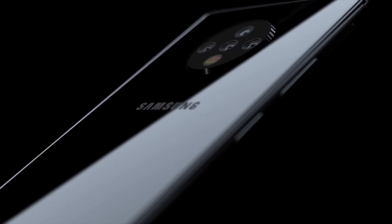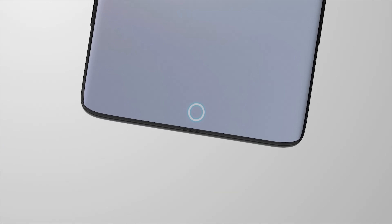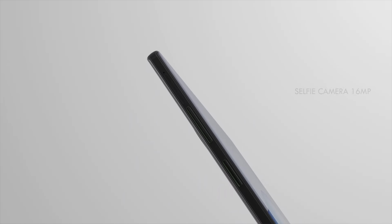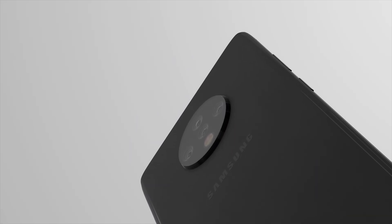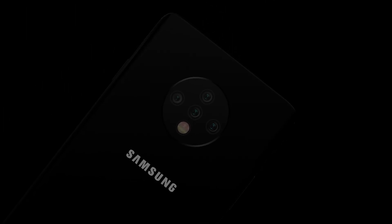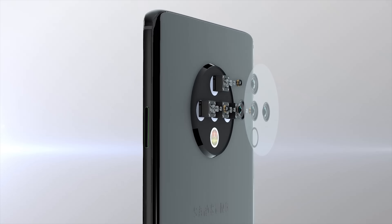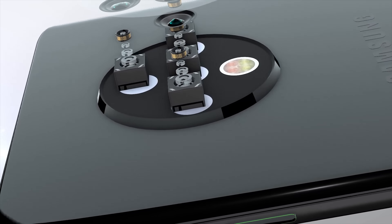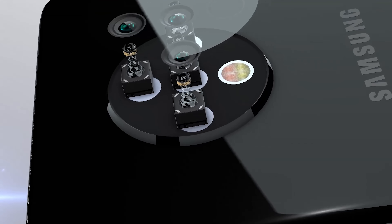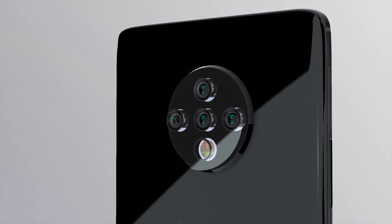Reports are now suggesting that the Galaxy S11 launch is going to be on the 18th of February 2020, so it won't be long until more solid leaks start arising. It's great that we've got some insight into the design and the new information on the display, but this is of course from leaked information and not confirmations from Samsung. What do you think of the Samsung Galaxy S11, and are you happy to see a 120Hz display?